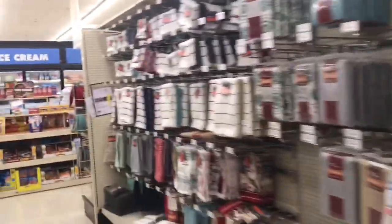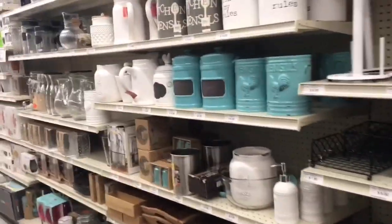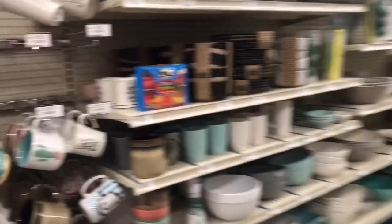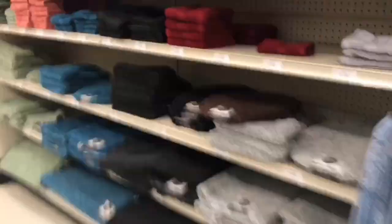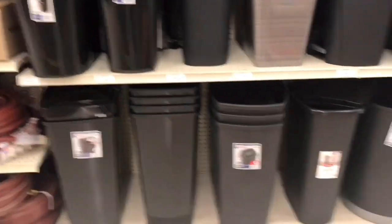We're at Big Lots doing some home decor shopping. We're gonna have to get pots, all-new silverware, and cups. We could get some of this stuff at the Dollar Store too.